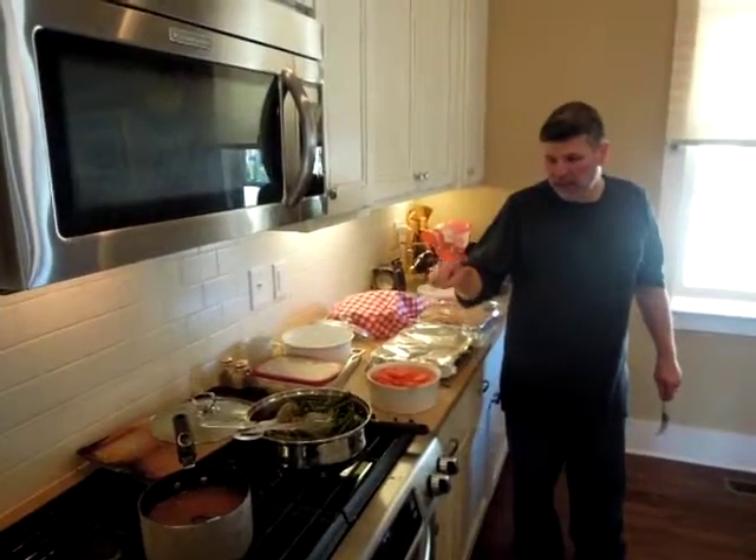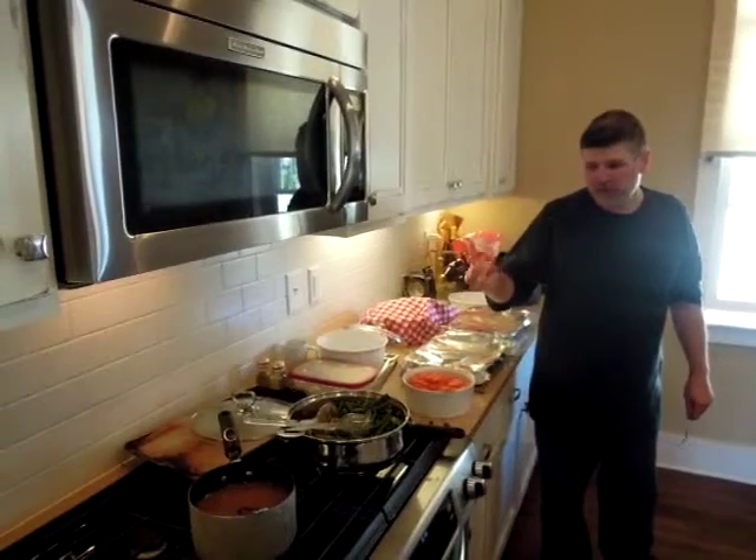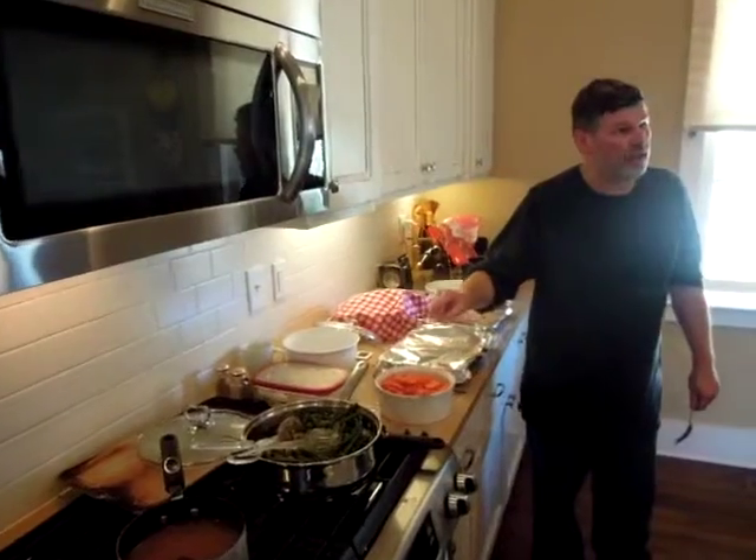Honey orange glazed chicken, with a little bit of carrots.